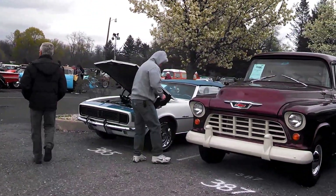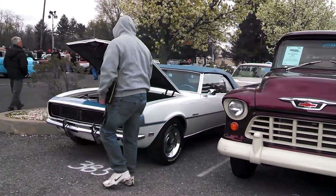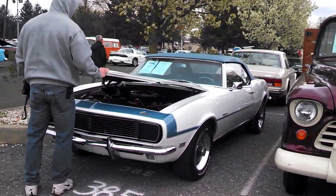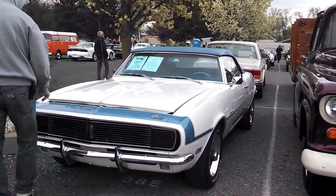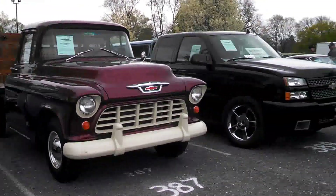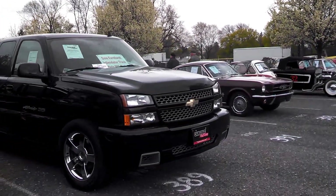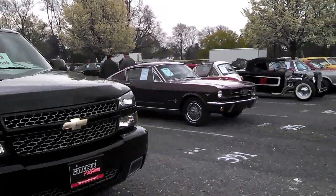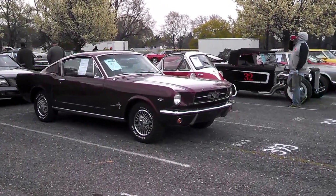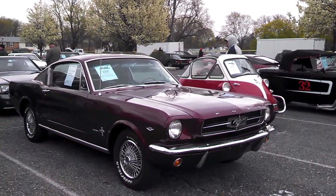A Rally Sport '68 drop top. '55 stake body. That's the Intimidator — that's an '06 SS. '65 with a 289.